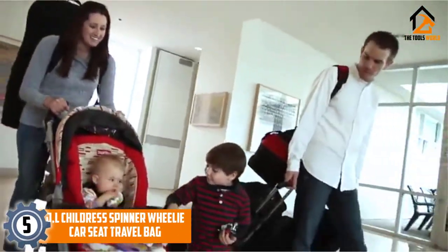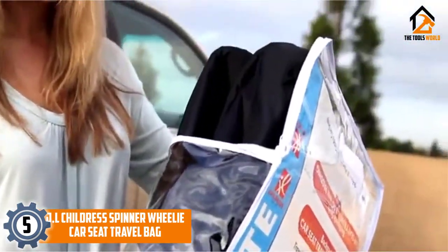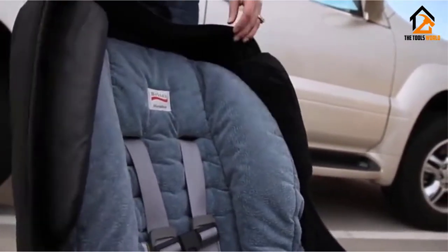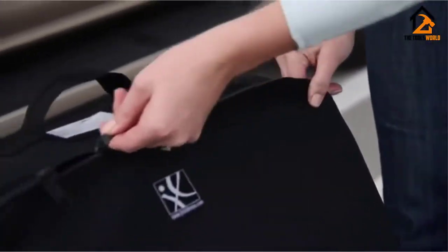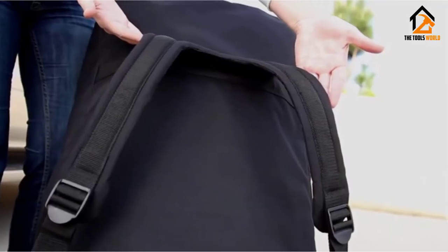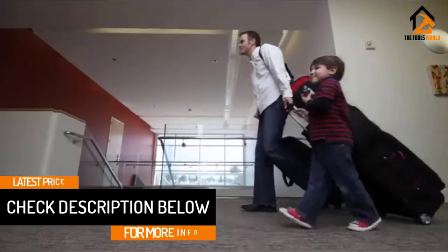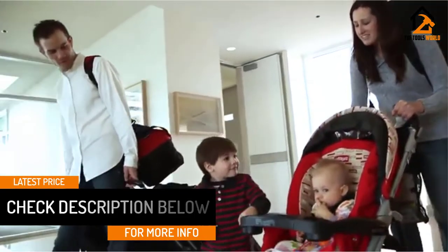We have the JL Childress Spinner Wheelie Car Seat Travel Bag. If you are searching for the best car seat travel bags with wheels, then this could be a product to consider. This one is constructed with 600D polyester material to ensure robustness. This product is fully padded from inside and on the straps to provide maximum comfort. The large opening helps in easy filling of the car seat. It also has dual zipper which locks the seat inside. It has durable construction and is made of water-resistant and easy to clean material. Unfortunately, there is no warranty and the cost of this product is immense.